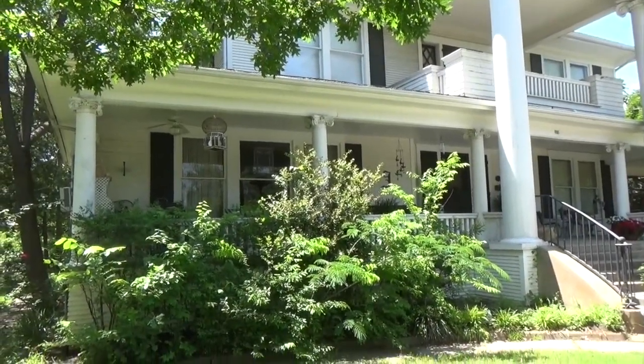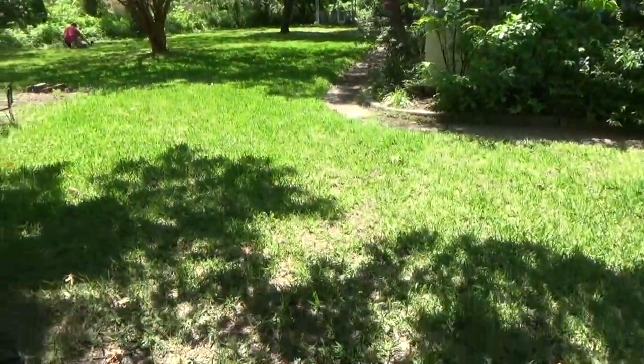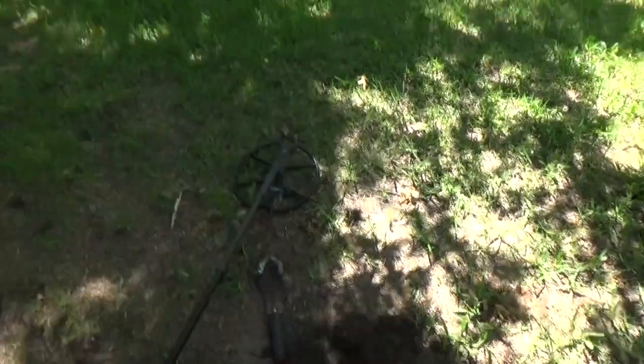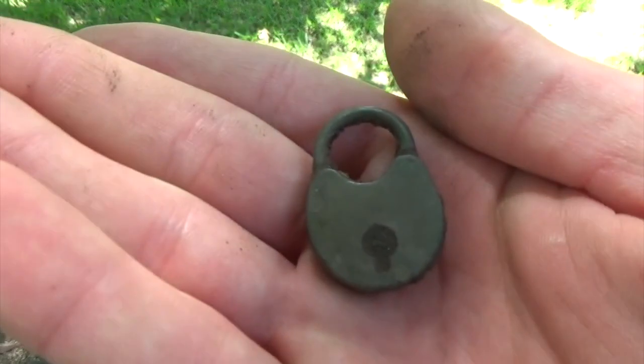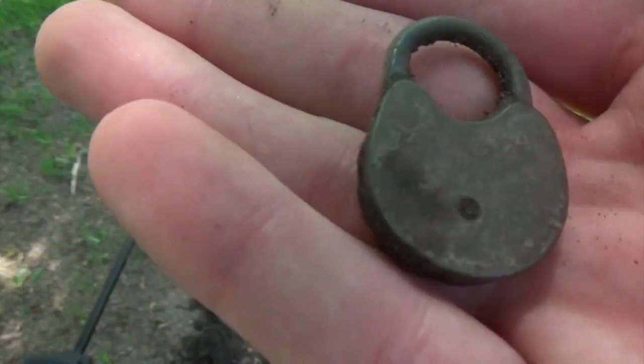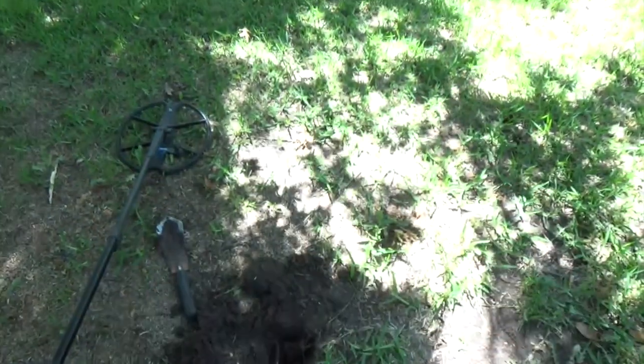So we moved on to this beautiful old Victorian house built in 1912. We hunted it last year and found a lot of cool stuff, and we're back trying to look for relic targets and stuff like that, and I just got one here. It's a really cool, just tiny lock. I'm going to have to show the homeowner — she's really interested in the history. We'll keep going.